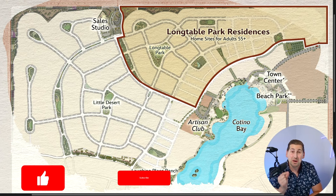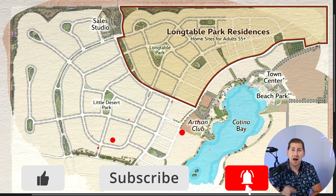My name is Tommy Jordan and I'm your Palm Springs area realtor. If you want to make sure you never miss out on another Disney Cotino community video, make sure to subscribe with the bell notification on to be notified whenever I post.